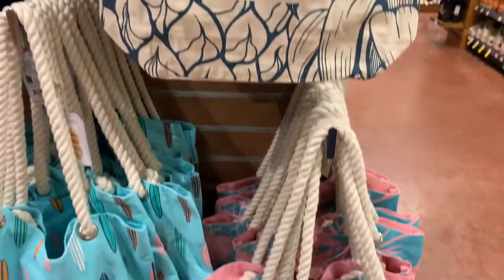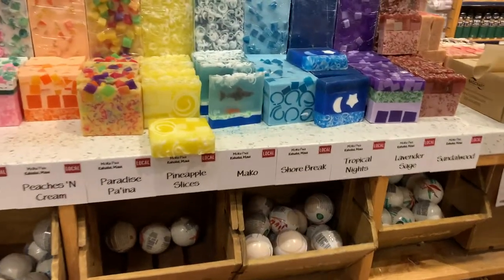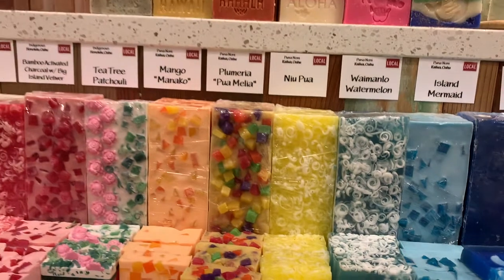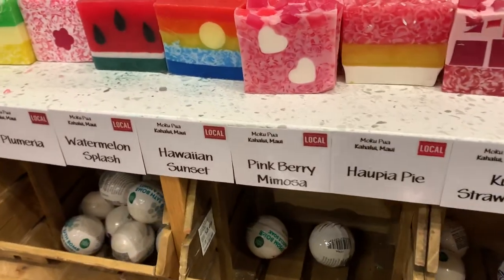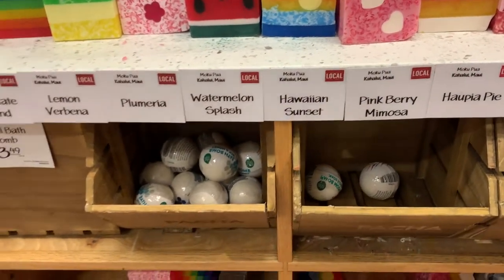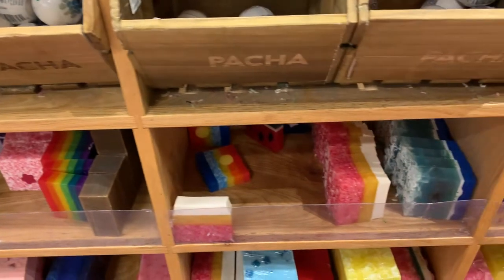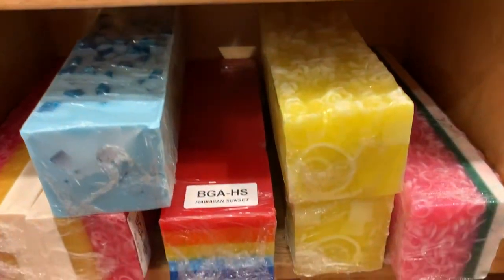Not only can you get bags that say Hawaii on them, but you can get goodies like these right here. These are all handmade soaps and they are all made here in Hawaii. They have a variety of local smells, local fruits, bath bombs, soaps — all these goodies that you can try out, all locally made in Hawaii.